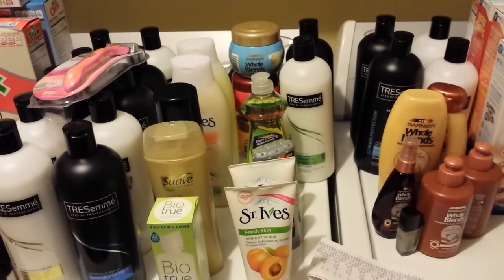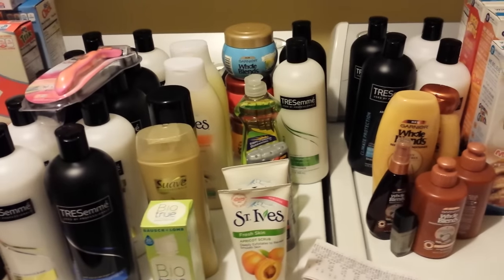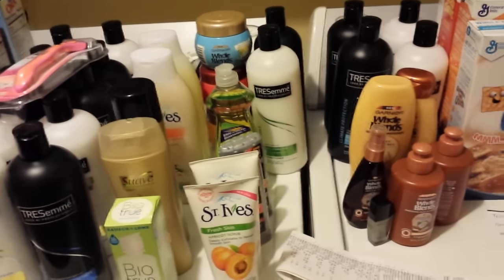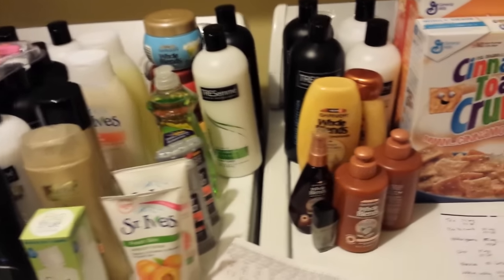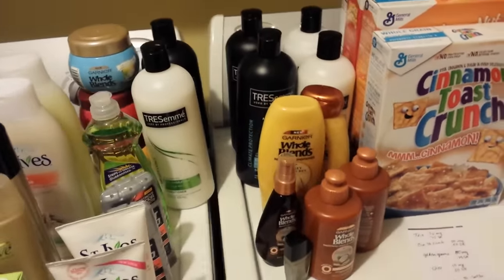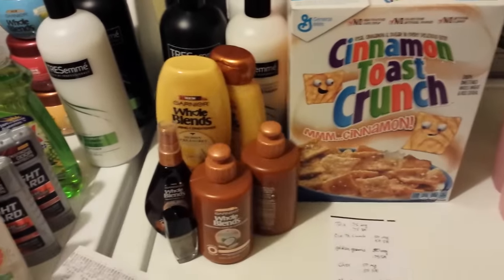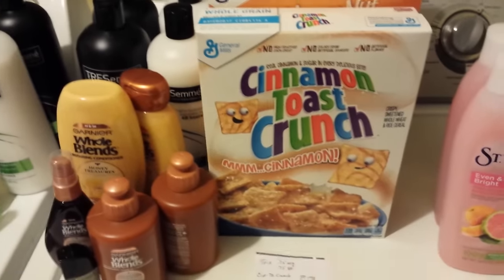I did go back to Rite Aid on Friday — I just didn't make a video about it. I went to several stores looking for some cat litter and stuff. I just got busy on Friday night. I ended up with four brooms and some more cat litter. It wasn't that exciting because you'd seen all the deals before.